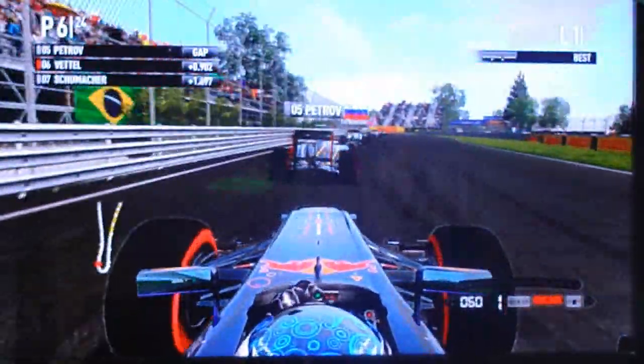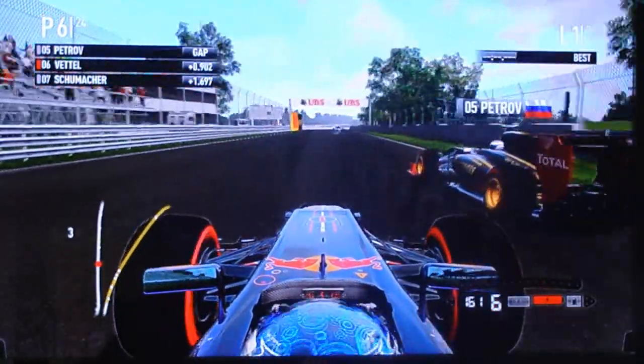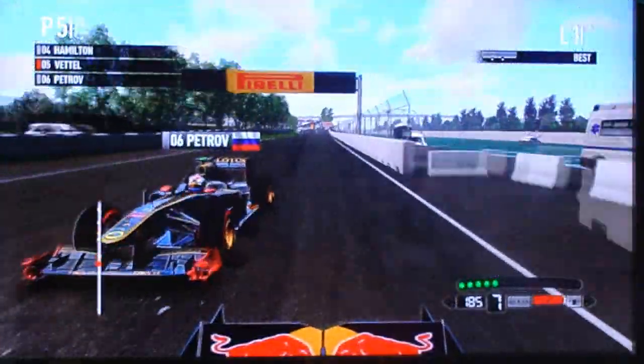Petrov was a second ahead of us when we got to the line, but now I'm closing. We're gonna go side by side, wheel to wheel — and we've got him, I think. Yep, we've got him.